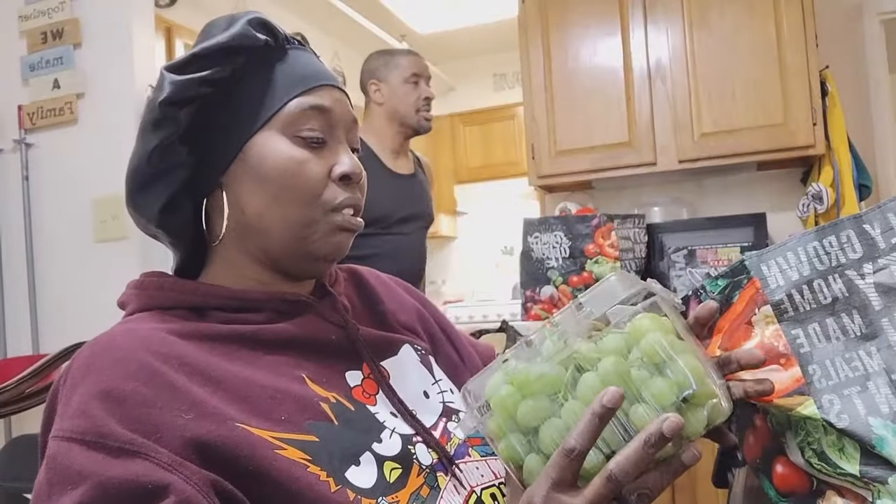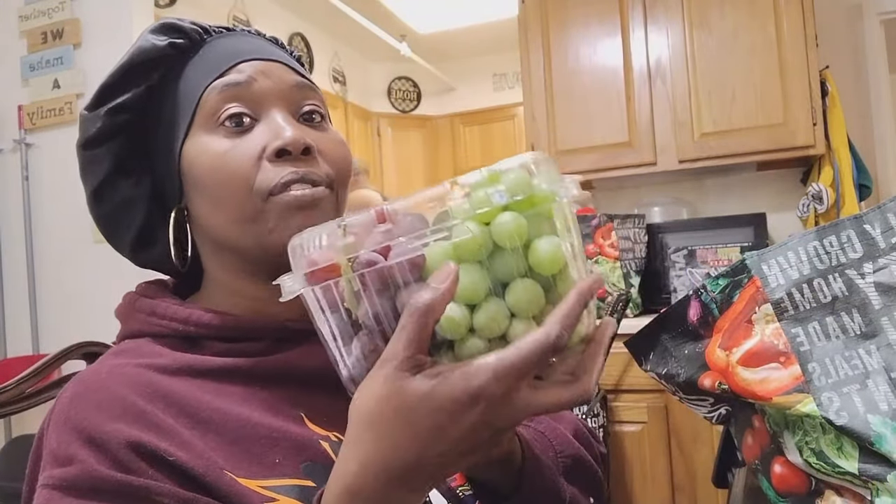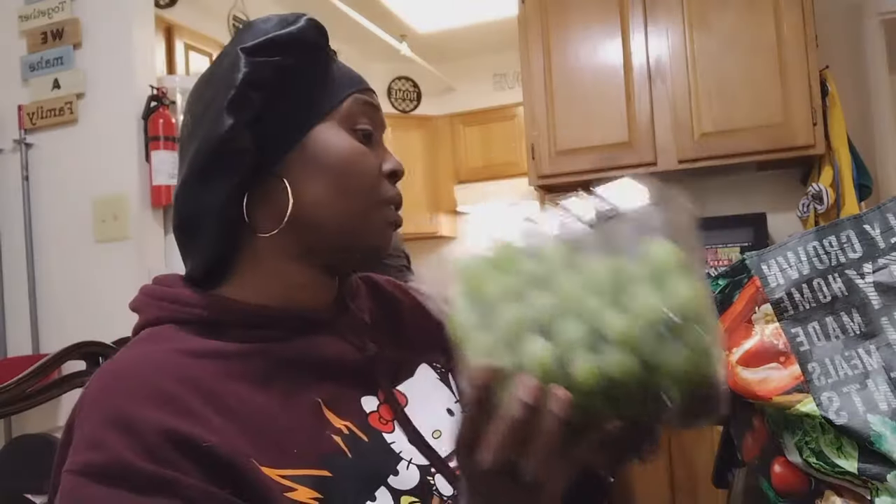We got some grapes — this is the perfect pairing. These came from Aldi's: we got the red and the green grapes.